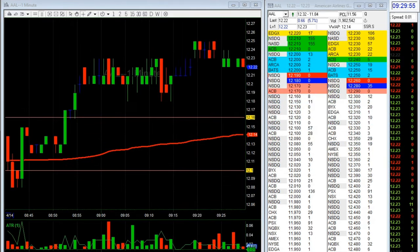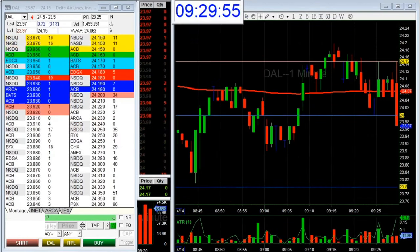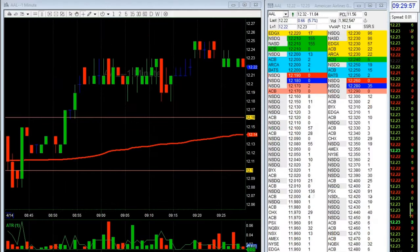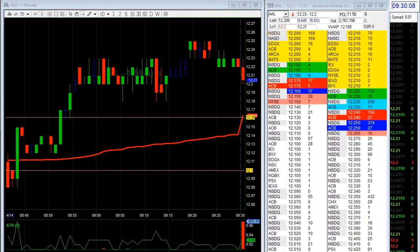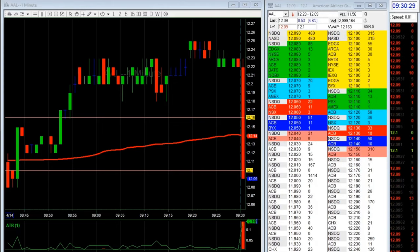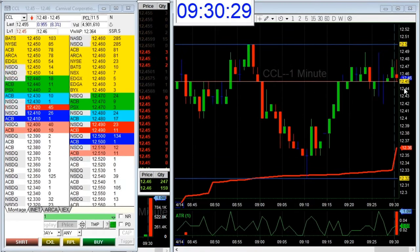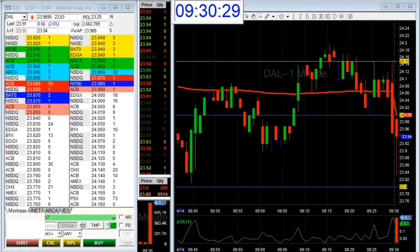In my watchlist I have AAL, CCL, and DAL. At the open, in the first 30 seconds, I look at which one has the highest volume. AAL had about 1 million volume and was holding its price — I was kind of long biased on this one. CCL also had 1 million volume but was too far from VWAP, so I ignored it. DAL was probably a good long if it made a new one-minute high around the 24 area and if I saw orders — but I didn't see orders, so I didn't trade it.